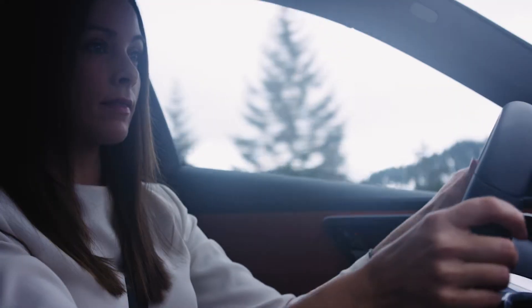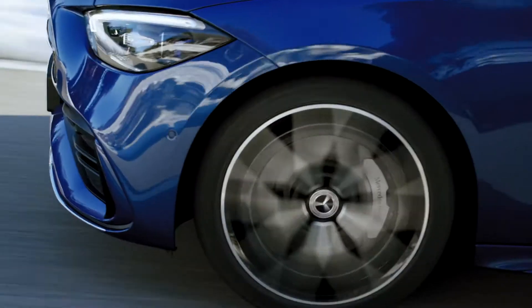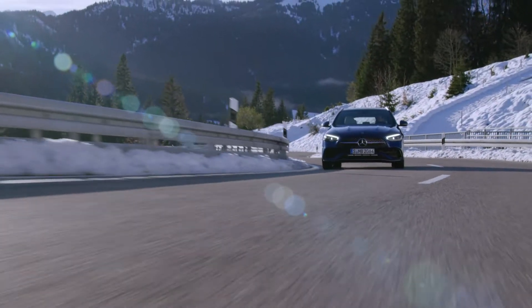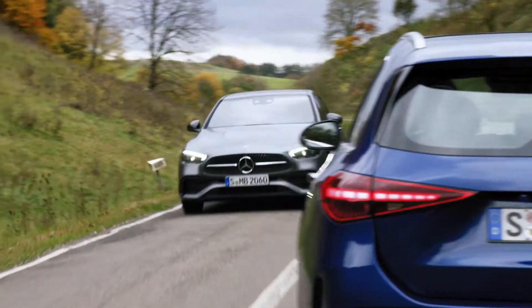The new C-Class is particularly sustainable because it's the first completely electrified model series from Mercedes-Benz. For the first time, the new C-Class sedan and wagon are coming to dealers at the same time. Now, you get to choose.